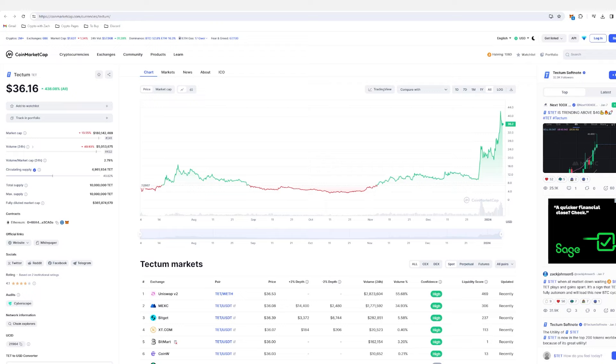Tectum Softnote is making a very solid push to the upside. Is this going to continue, let alone what is Tectum, who they are, what are they doing going forward, the tokenomics — everything you need to know about the project and their recent updates is going to be covered in this video.